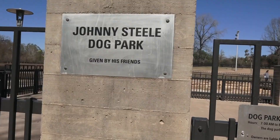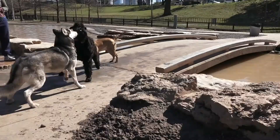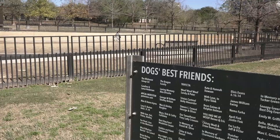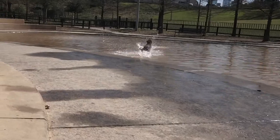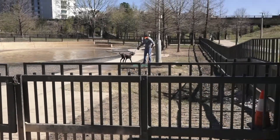If you're looking to stretch your paws, Johnny's Still Dog Park is the place to go. Located at Buffalo Bayou Park, the two-acre dog park offers separate areas for large and small dogs, each with a pond, a dog washing station, and shade structures.